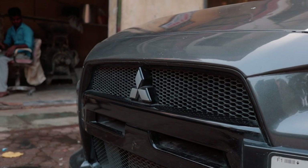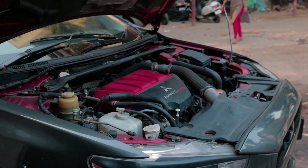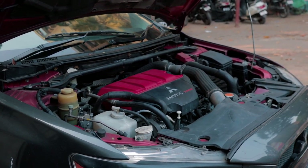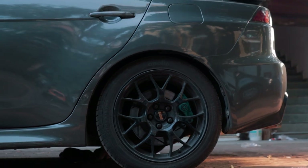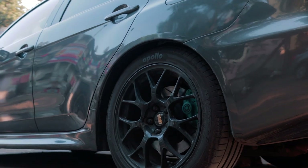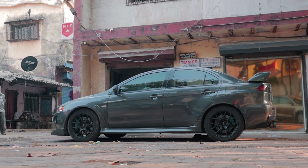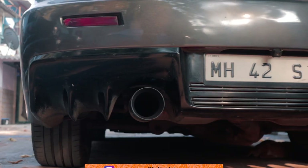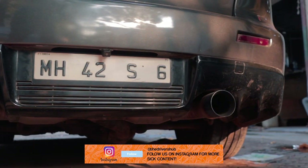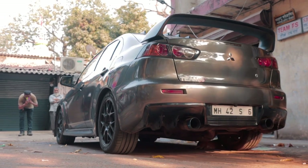Some reasons why many enthusiasts disliked the 4B11T were because Lancer Evo owners had gotten used to the 4G63, and the aftermarket support for the 4B11T wasn't as abundant back in the day. But as time went by, the 4B11T started growing on people, and a stock 4B11T can easily outperform a 4G63T. What's more impressive is that a 4B11T with a turbo upgrade, downpipe, intake, and a good tune can easily make 500hp.